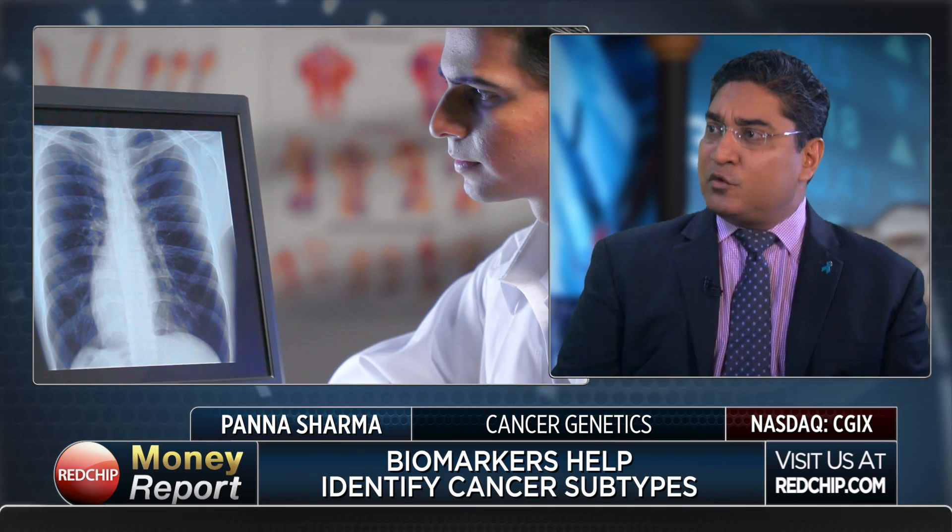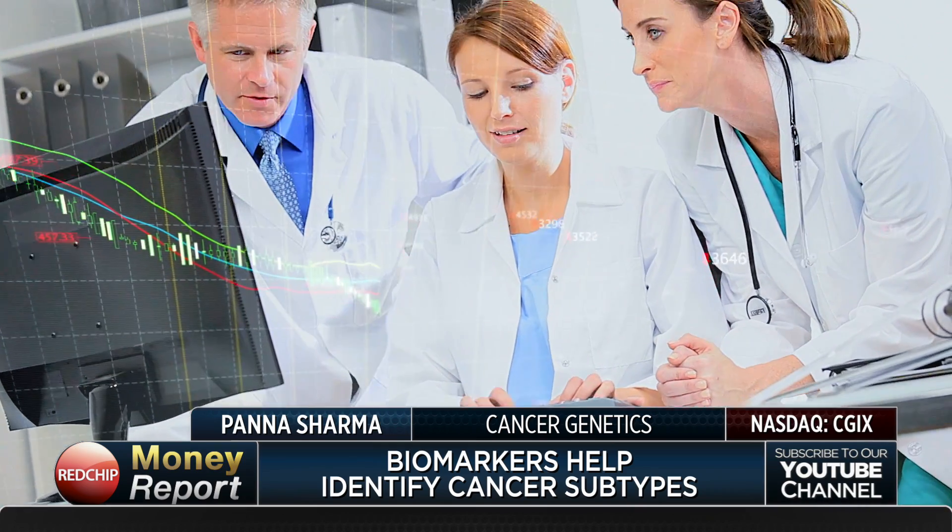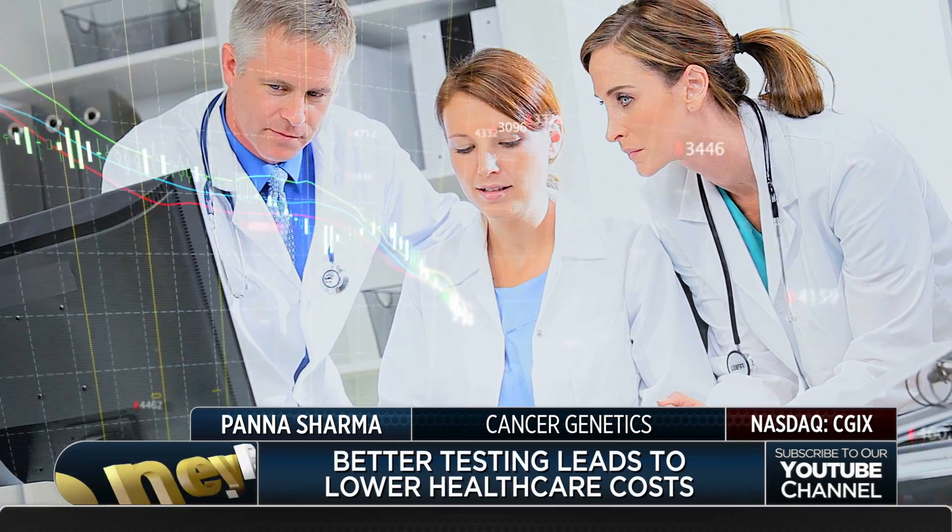Lung cancer has gone from being one or two types to now there are over 20 different types of lung cancers, and many of them are responsive to a certain drug such as crizotinib or newer drugs such as Tegresa. That changes the potential outcome for the patient and remarkably reduces healthcare costs. Those diagnoses at the patient level happen earlier and reduce costs, but they also come out of years of trials — and that's Cancer Genetics' unique business model, in that we're involved in sometimes the discovery of these markers.